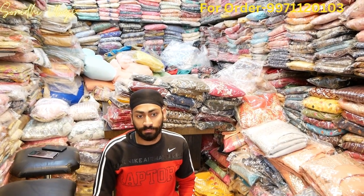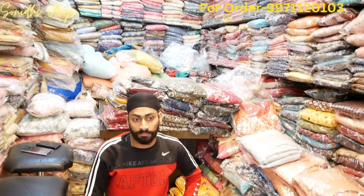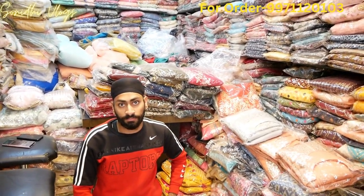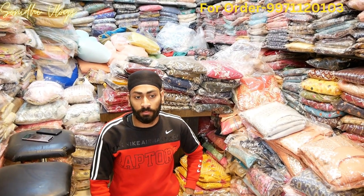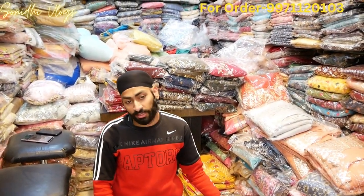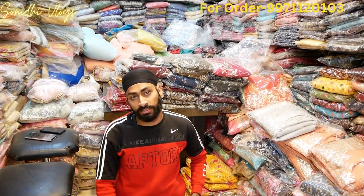Hello viewers, welcome back to my channel. Today I am going to take a new video, which is in Lashpatnagar, Old Double Story, and our sir is here. Hello sir, how are you? Hello viewers, today we have a cotton collection — I am going to show you all the mixed cotton collection.